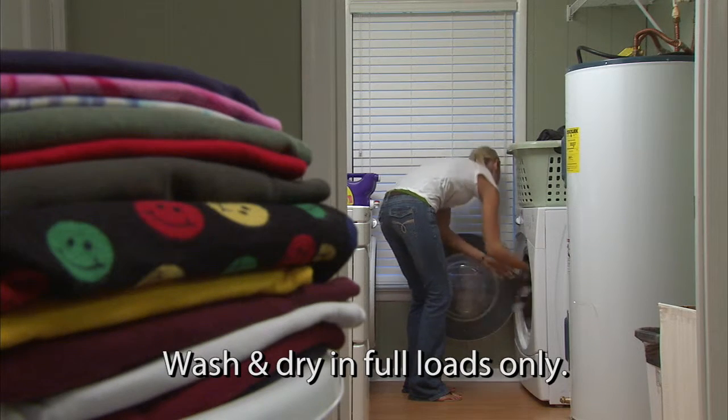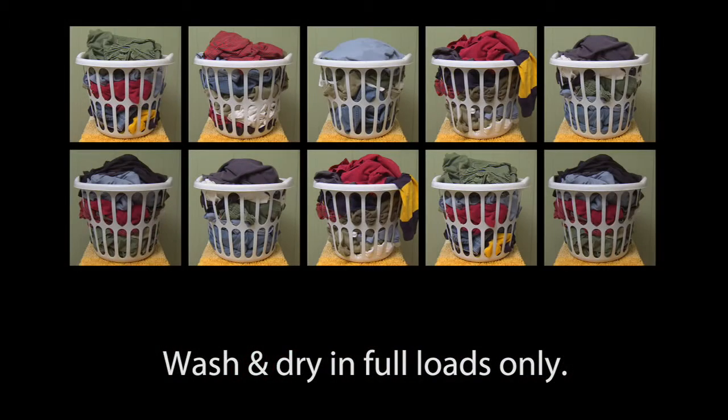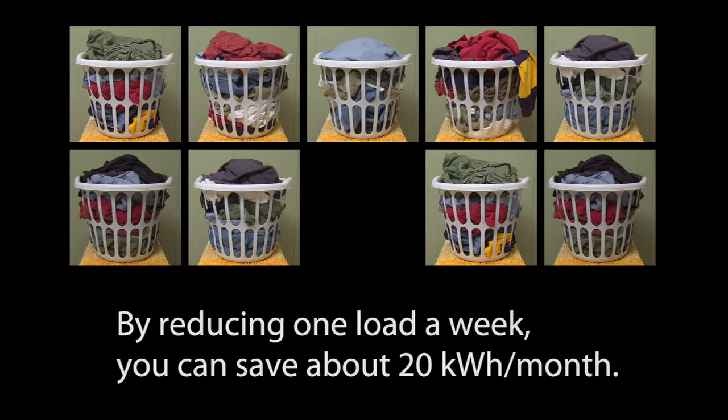Wash and dry clothes in full loads only. Each load may take longer to complete, but will not use as much energy as small or multiple loads. By reducing one load of laundry a week, you can save about 20 kilowatt hours a month.